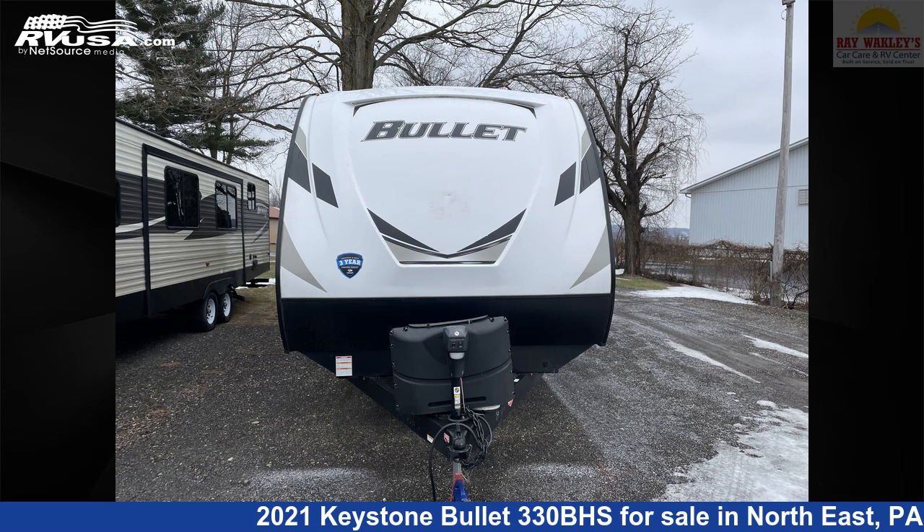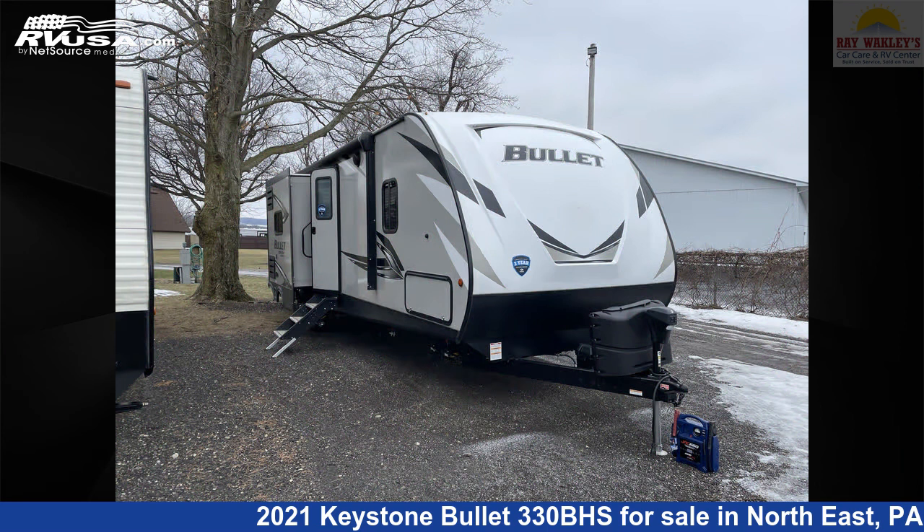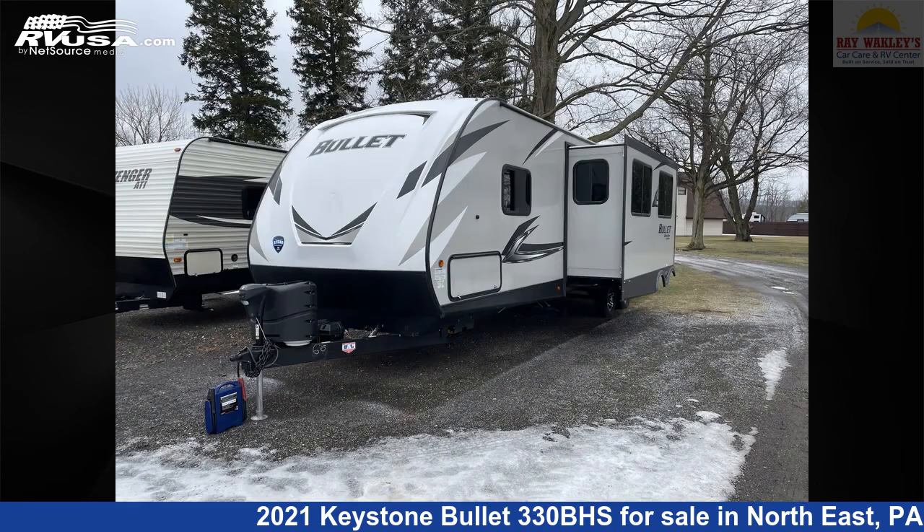This 2021 Keystone Bullitt 330BHS is a travel trailer RV. It is located in Northeast Pennsylvania, 16428, and is offered for sale by Ray Wackley's RV Center.